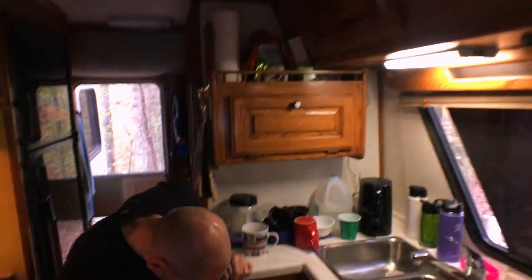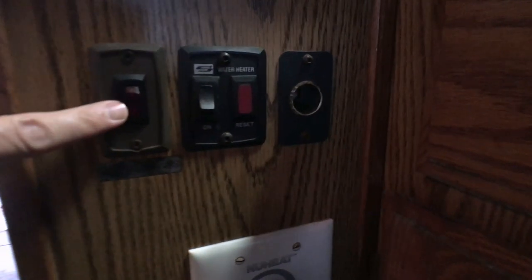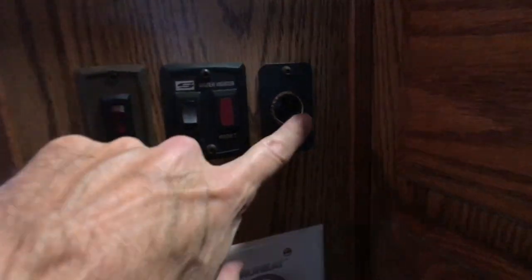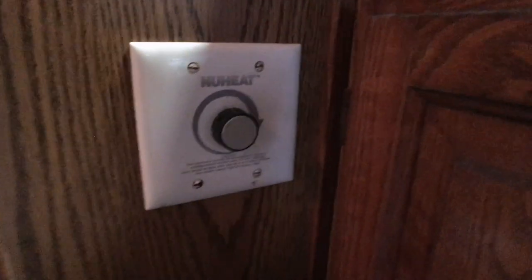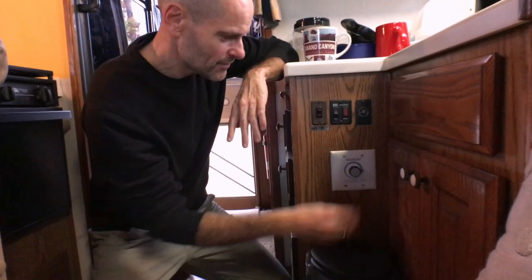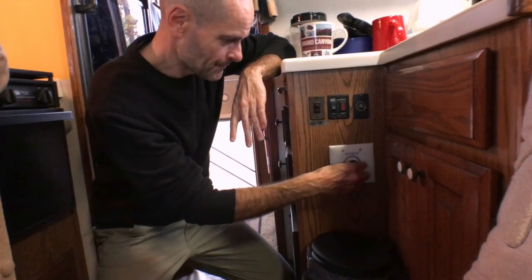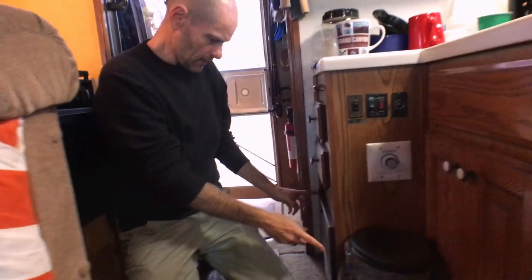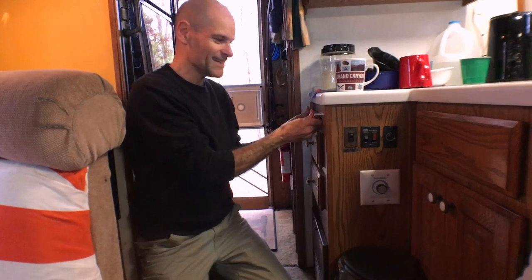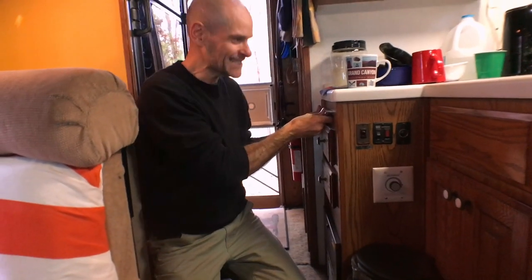Down here are some more controls: a switch to turn on the heated blankets for the storage tanks to keep them from freezing, a water heater switch, a 12-volt power port, and a thermostat control for the underfloor heating — I'm not sure we've had that on. There's a fuse panel in here and a couple of drawers. There's also a cutting board which I cannot open — I have tried and tried and it just will not budge.